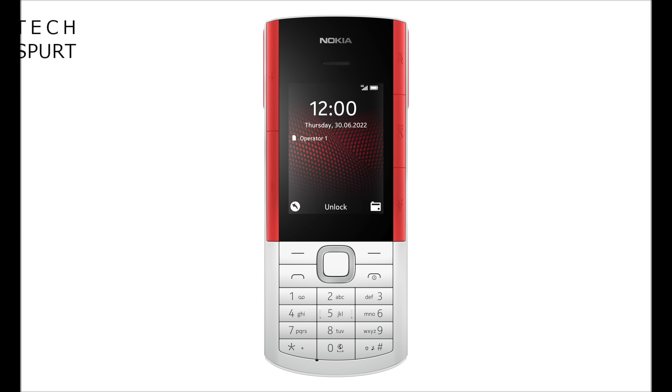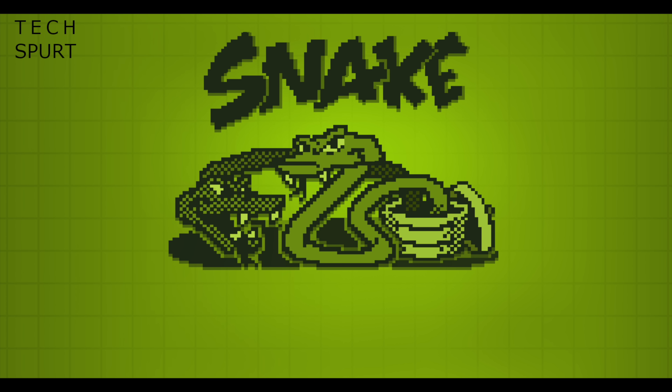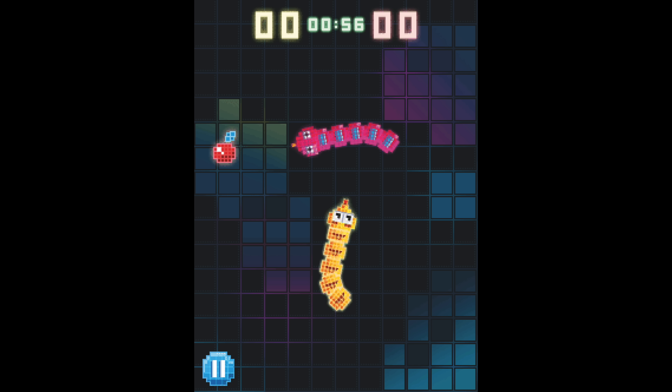This Nokia phone sports the Series 30 Plus OS, complete with all of the usual apps. This includes a basic version of WhatsApp so you can stay connected with your friends. And of course the big question — is Snake on there? Well, that little bugger is back as always, with its updated graphics.